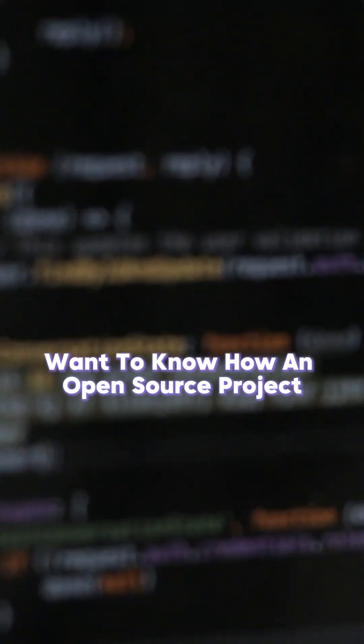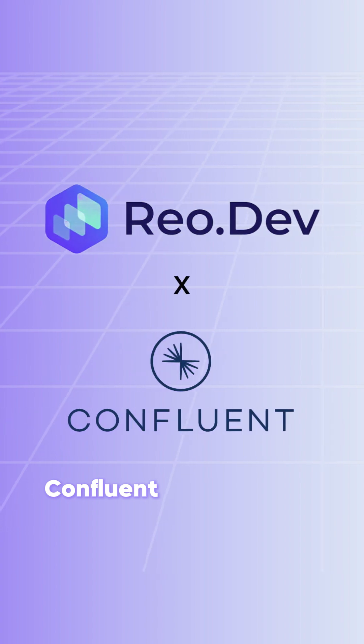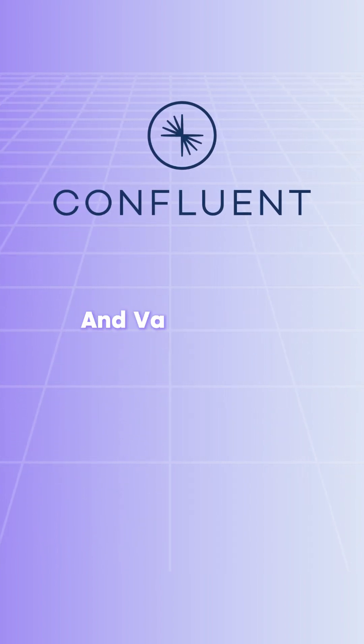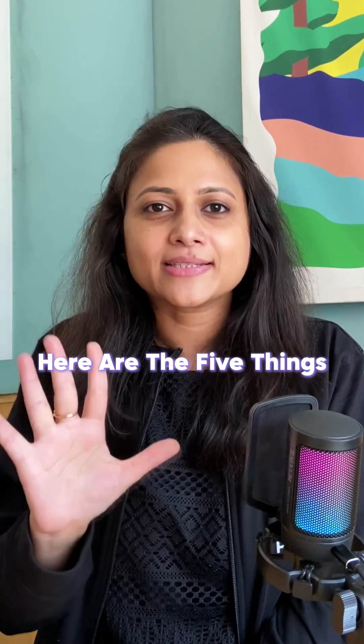Want to know how an open-source project turned into an $11.4 billion company? Confluent cracked the code, and here's how they did it. Confluent started as a managed and value-added Kafka. Here are the five things that helped them win.